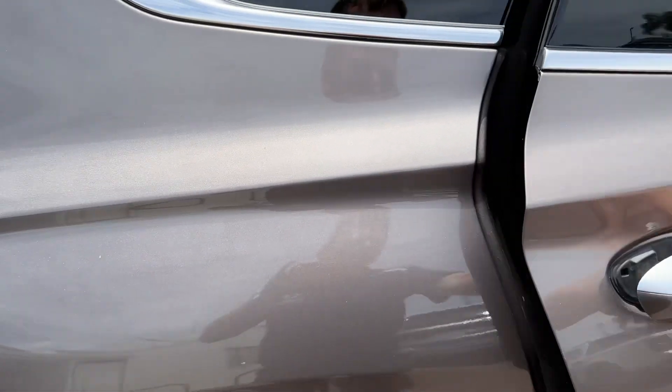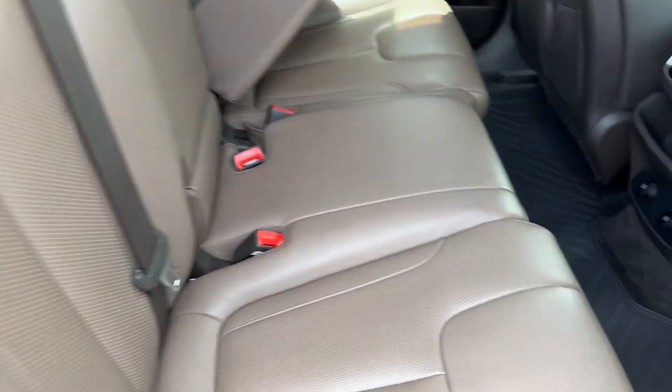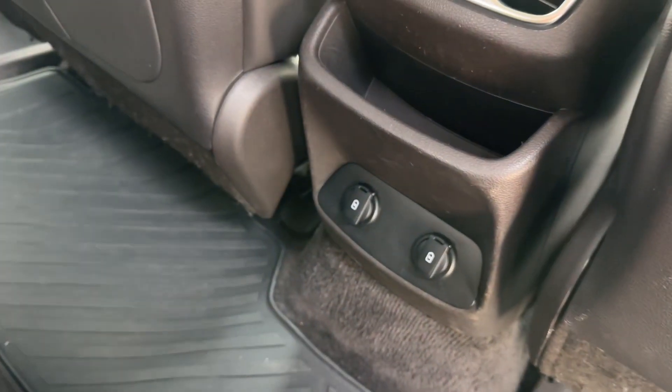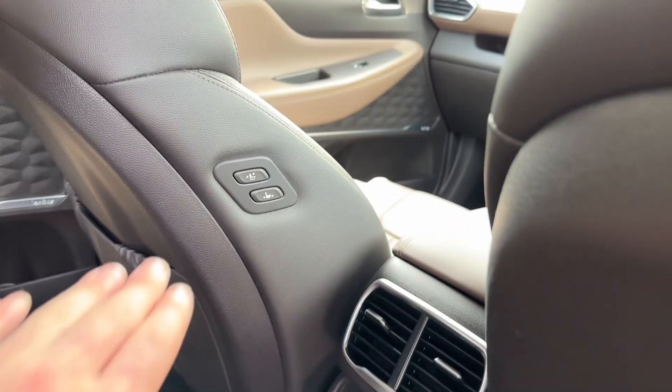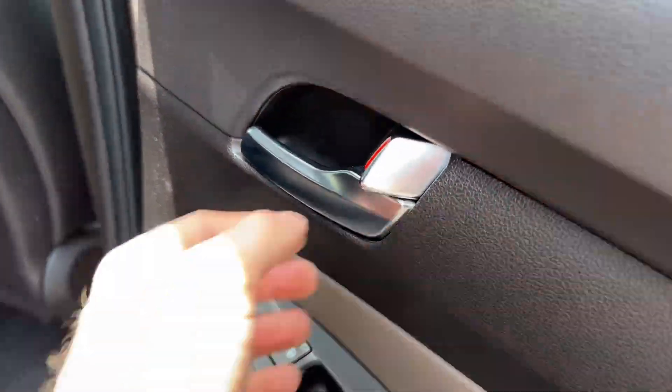Coming to the second row, the leather is in incredible condition. There are 12 volt and power plugs, powered seat adjustments, and the big moonroof — it's just full of features. You've also got heated rear seats, blinds and sun shades built in.